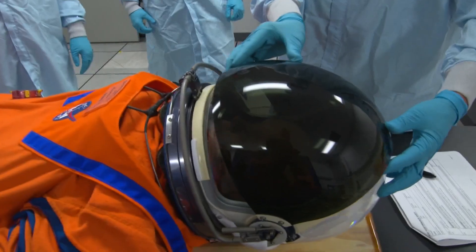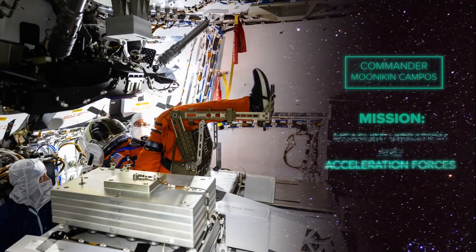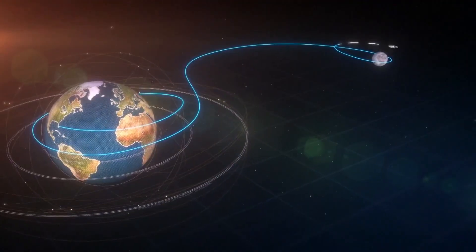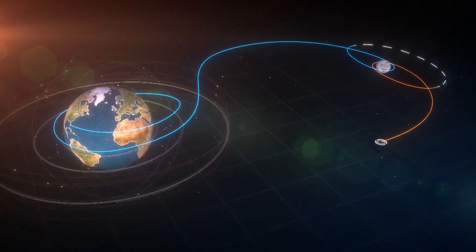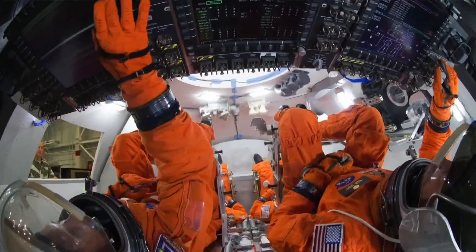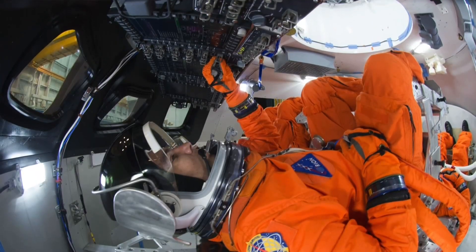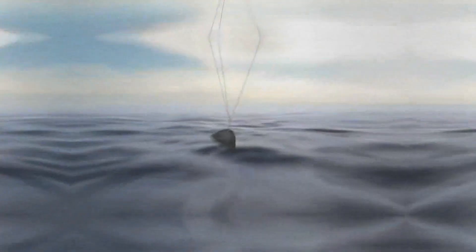The test mission has no human crew. Instead, there are mannequins aboard, recording data to indicate whether the flight will be safe for humans on future flights. Over the next six days, the spacecraft will circle the moon. The orbit will take the spacecraft deeper into space than any previous vehicle rated for human flight. Orion will make one more pass of the moon before returning to Earth and splashing down in the Pacific on December 11th.